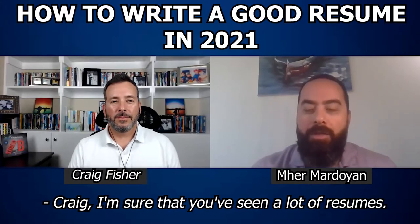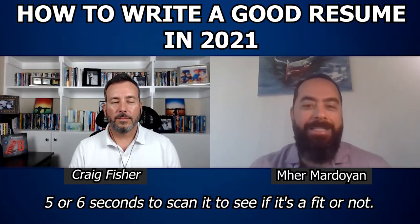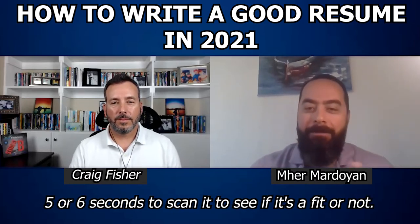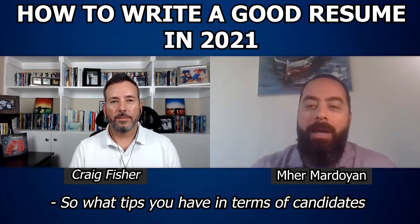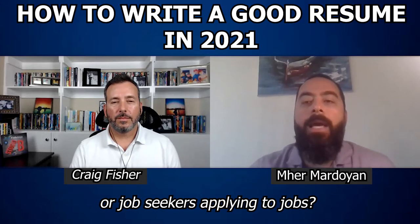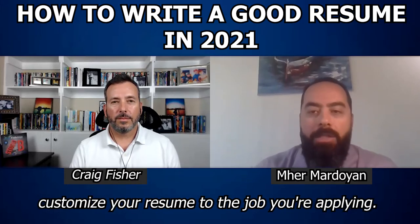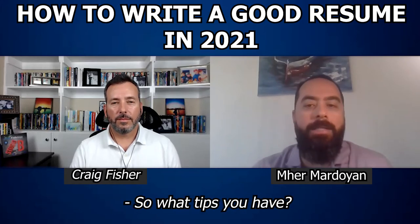I'm sure that you've seen a lot of resumes, and I believe recruiters have five or six seconds to scan it to see if it's a fit or not. So what tips do you have in terms of candidates or job seekers applying to jobs? We all know that we tell them to customize your resume to the job you're applying. So what tips do you have?